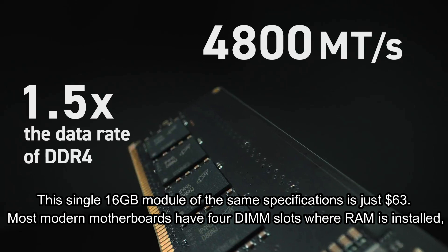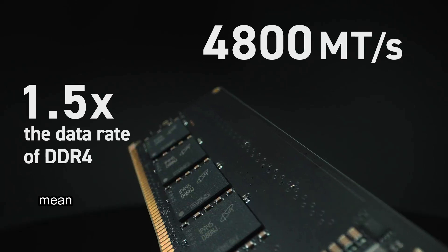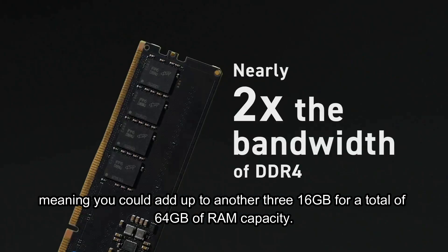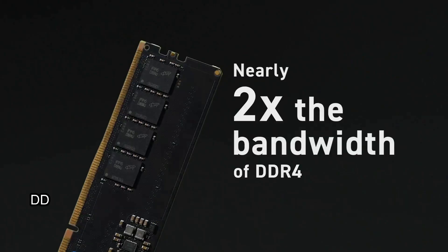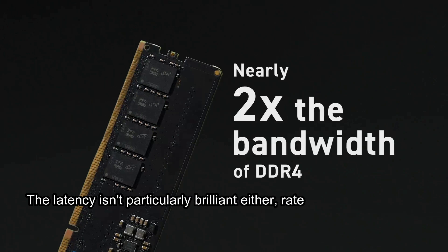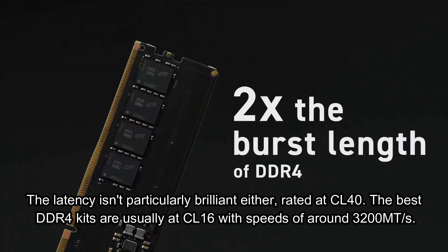Most modern motherboards have 4 DIMM slots where RAM is installed, meaning you could add up to another 3 16GB sticks for a total of 64GB of RAM capacity. DDR5 4800 isn't the fastest, but it will allow supported processors to run well. The latency isn't particularly brilliant either, rated at CL40.